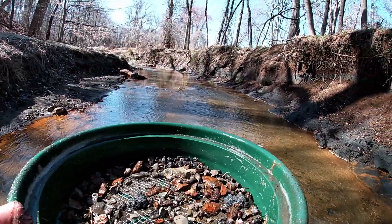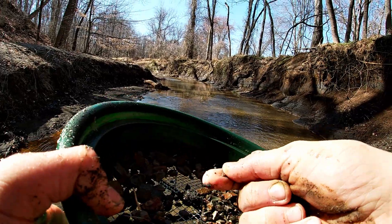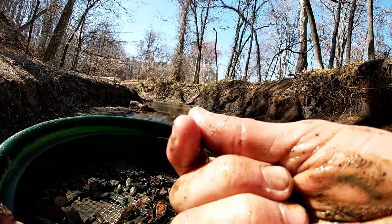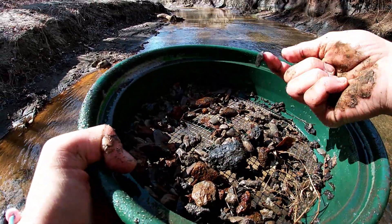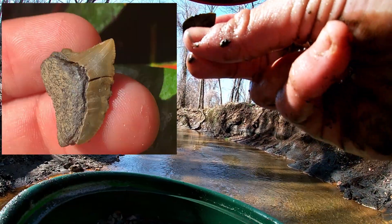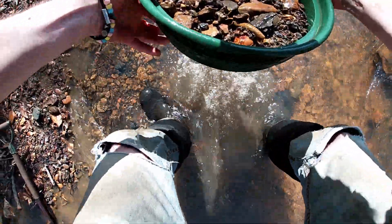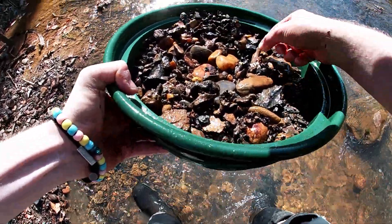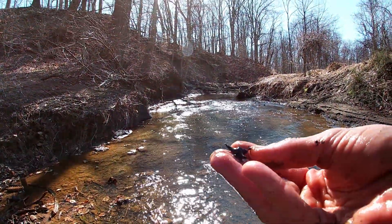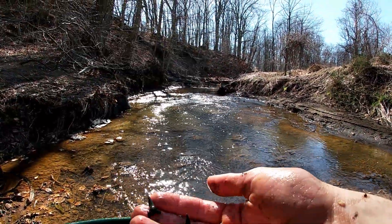This looks like a good one already — I already see a nice one here. It's a really nice Scapanorhynchus anterior. Small Squalicorax. Nice little Squalicorax. Another small nice Squalicorax. Now this is a nice one — a pathological Squalicorax right here, and it's a really nice size. There's a nice one that just rolled right in. And another nice one — there's a really nice archaeolamna, and right close to it a nice Scapanorhynchus.